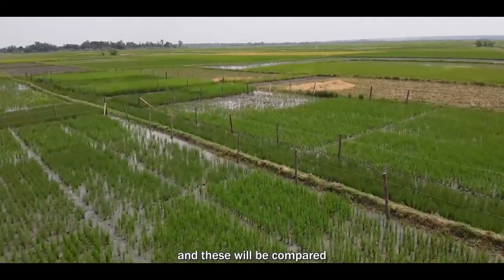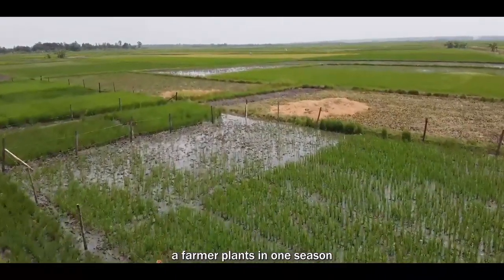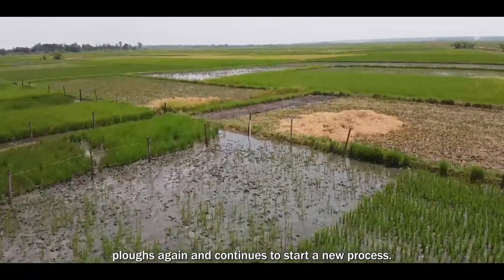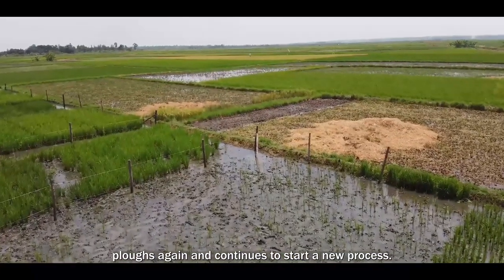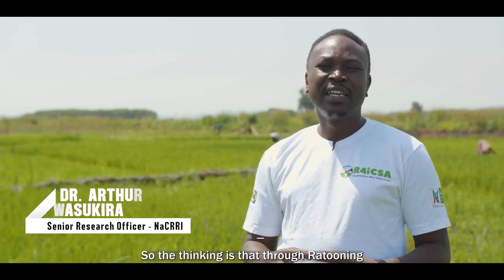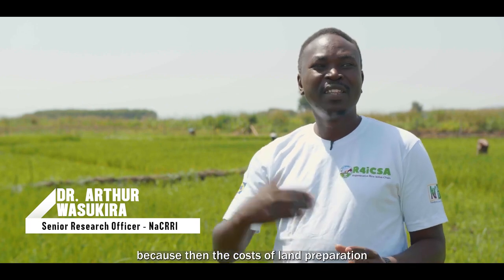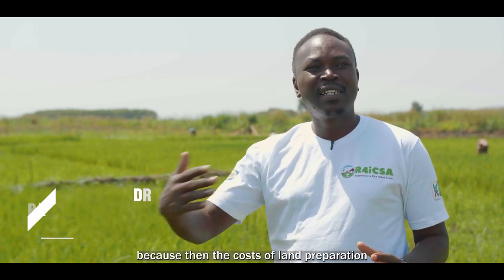These will be compared with the normal rice growing system where a farmer grows one season, plows again, and starts a new process. The thinking is that through ratuning there are a lot of advantages, one of which is saving costs — because the costs of land preparation, cultivation, clearing, and buying new seed are not there for the next season.